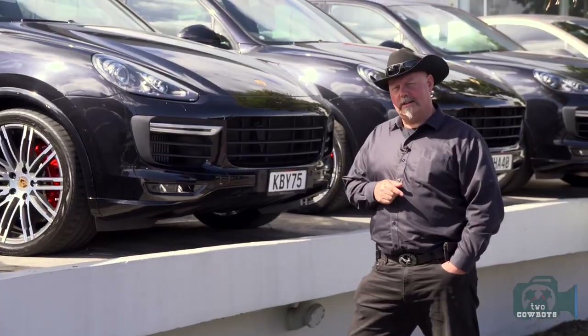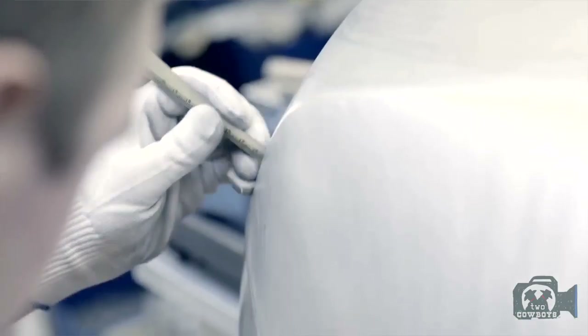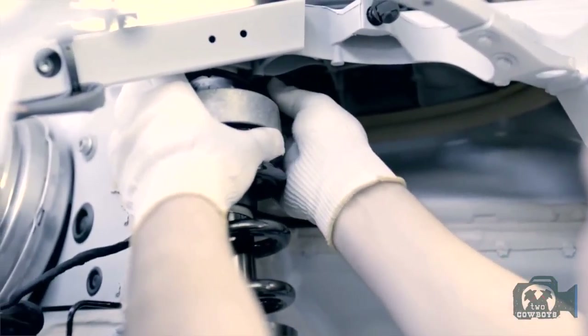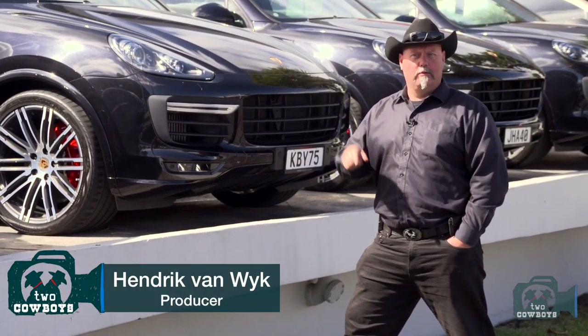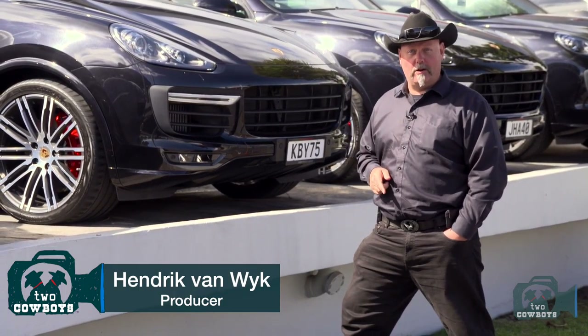When you spend $200,000 or $300,000 on a vehicle like this, you expect to get the best. And make no mistake, there's a lot of engineering that goes into this. But sometimes it's not good enough. And as usual in New Zealand, there's some shed, some backyard, with some engineer that thinks he can do it better. And you know what? They actually pulled it off.